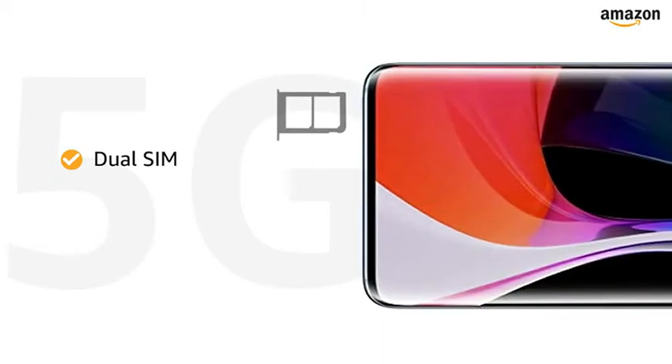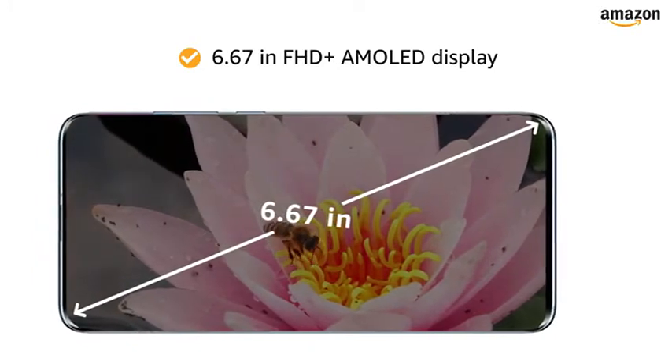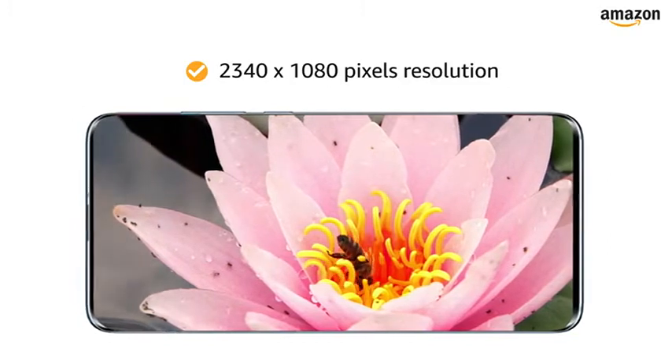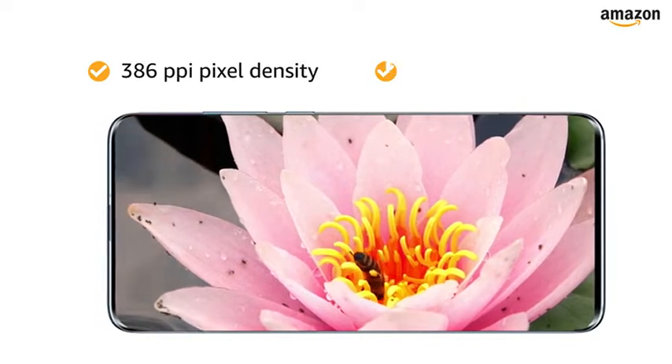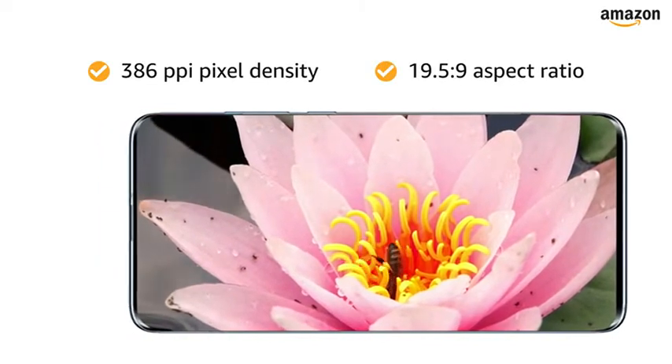Both SIM slots support nanoSIMs with 5G connections. The 6.67-inch Full HD+ AMOLED capacitive multi-touch touchscreen with Corning Gorilla Glass 5, 2340x1080 pixels resolution, 386ppi pixel density, and 19.5:9 aspect ratio let you have an immersive experience.